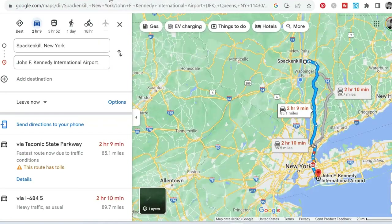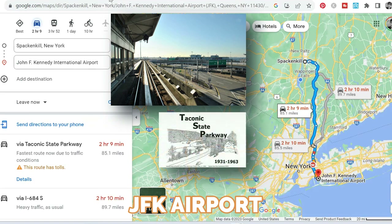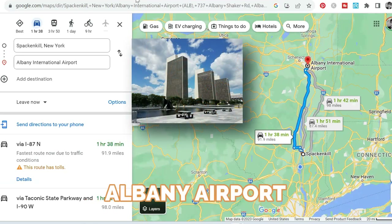If you're going to JFK, you can hop on the Taconic from Spackenkill, which is a little further to the east. The Taconic will take you all the way down to Westchester and then through the Bronx and Queens to JFK — that's about two hours and 10 minutes. Also, if you're heading up to Albany, the Albany Airport is about an hour and 40 minutes depending on which route you take. It's an international airport, so it might be another option instead of heading down to JFK.